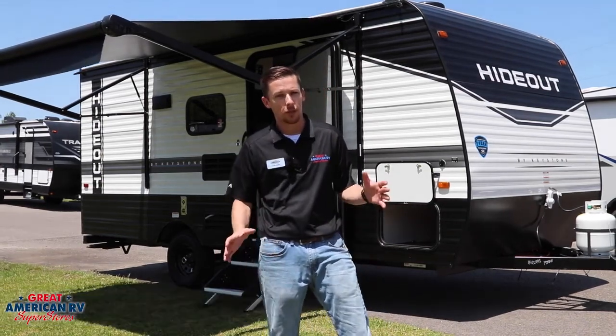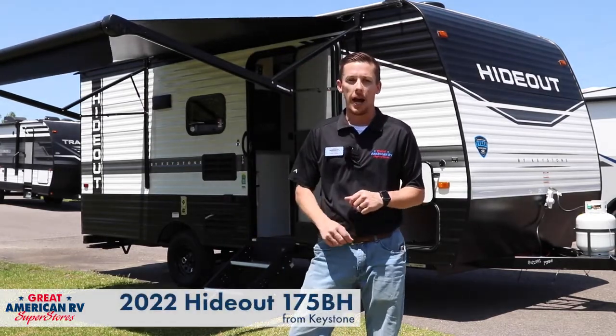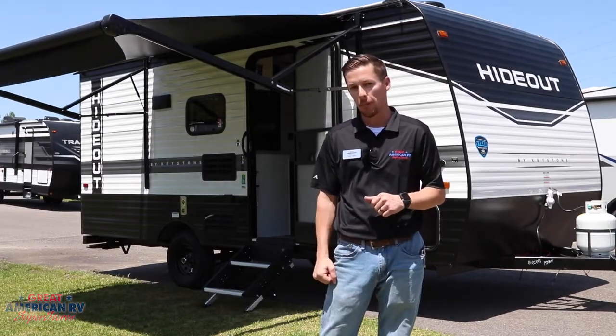Hey, happy campers. Todd here with Great American RV Superstores. Today we're going to do something a little different — we're going to do a walkthrough on a 2022 Keystone Hideout 175BH. So let's see what's going on with this little bad boy.